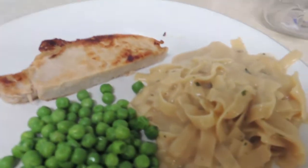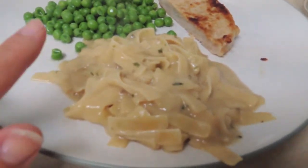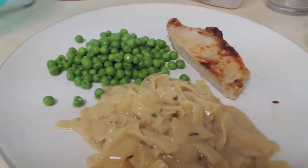Tonight for dinner I made some pork chops, frozen peas, and then one of those dinner sides. It's kind of like rice, but it's noodles — I think it's stroganoff. But this is what we're having for dinner tonight.